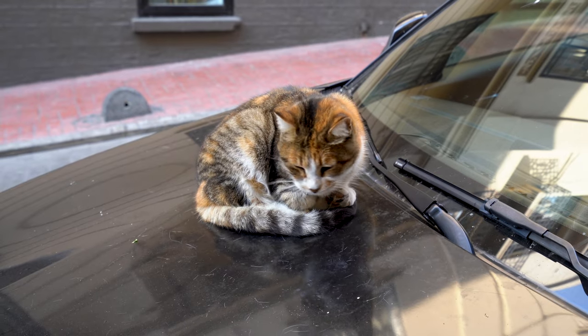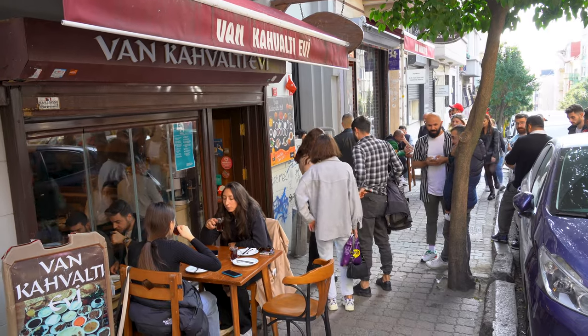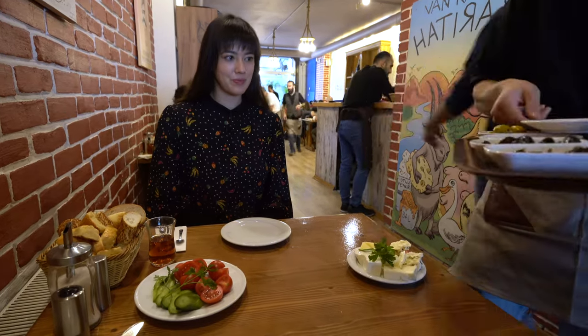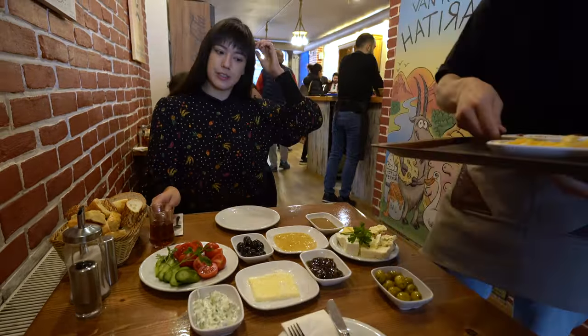We start our day in the hip and modern Biolu district on the European side of Istanbul. For breakfast, we're at Van Cavalti EV. It's one of the most popular places in Istanbul for a traditional Turkish breakfast. We are starting off the meal with a cup of traditional Turkish tea — you can see people drinking these all over the city. Breakfast in Turkey is a celebration, and at Van Cavalti EV you get a decadent spread of dishes for five dollars a person.